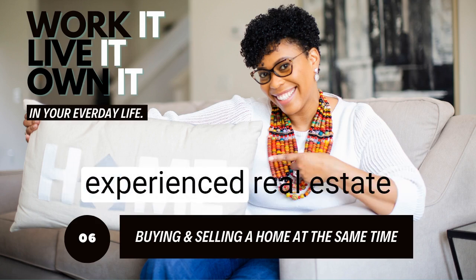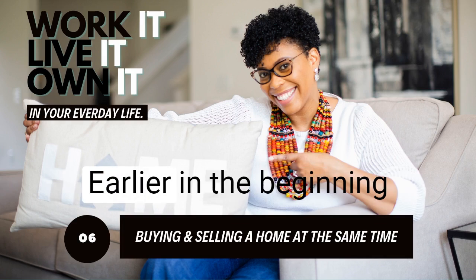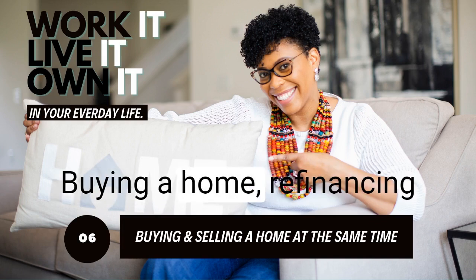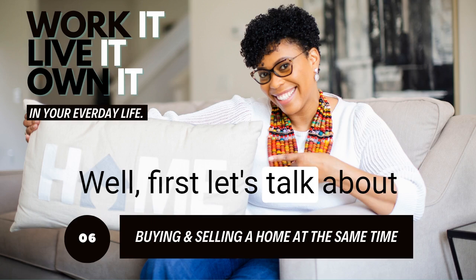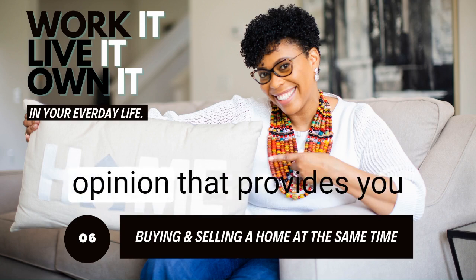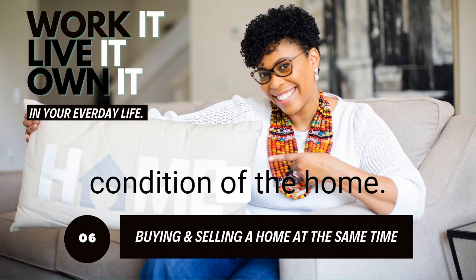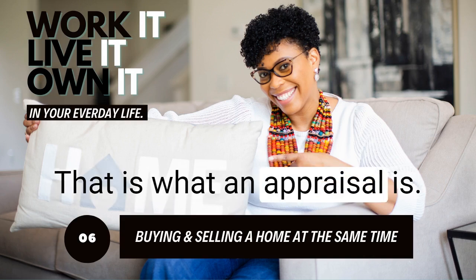Working with an experienced real estate broker is going to help protect your interests and make the process go smoother. Earlier I mentioned that home appraisals are a necessary step — oftentimes they are when it comes to buying a home, refinancing, or even selling a current home. So what is an appraisal? An appraisal is an unbiased professional opinion that provides you with the value of your home. It's not the same as a home inspection, which deals with the physical condition of the home — an appraisal is a professional opinion of a home's value.